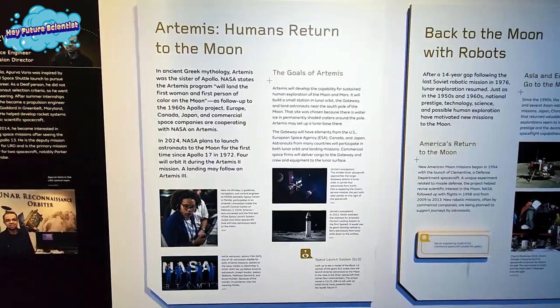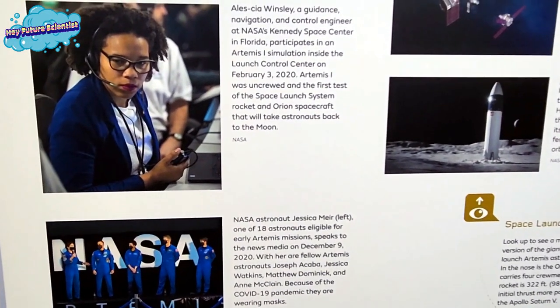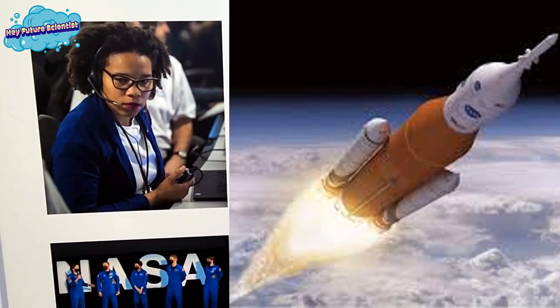In current times, we see Alessia Winsley, a guidance, navigation, and control engineer at NASA Space Center in Florida. She's participating in an Artemis I simulation.